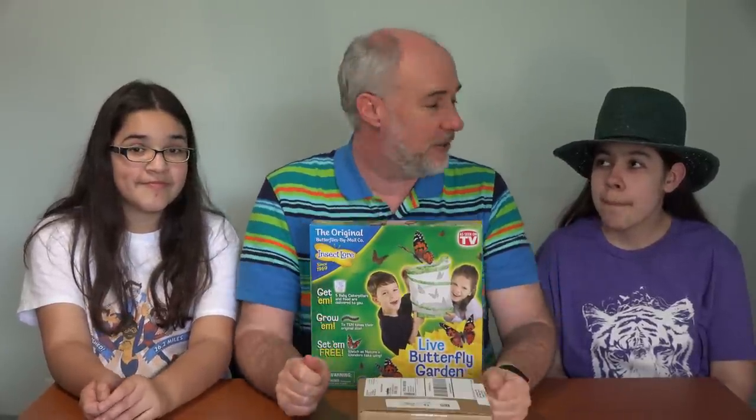You guys remember doing the video for this? No, you weren't in that one, were you? Well, you're catching up now for the important part. This is basically a kit that we bought. It has the butterfly habitat, kind of a mesh deal, and a coupon for caterpillars.